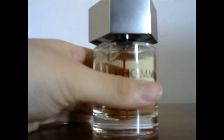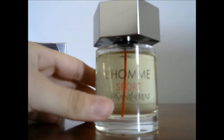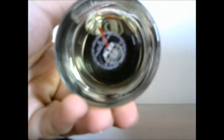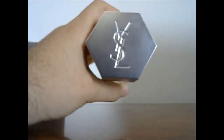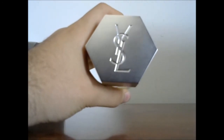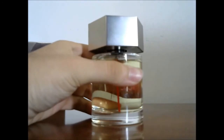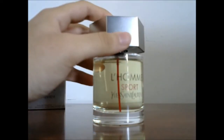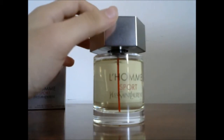As for the bottle, you have L'Homme Sport written here by Yves Saint Laurent. At the bottom you're going to find a sticker with the size and relative information — it's the 3.4 ounce. Very nice cap; it has the YSL logo engraved in there. The lid for this bottle is quite different from the other L'Homme bottles.